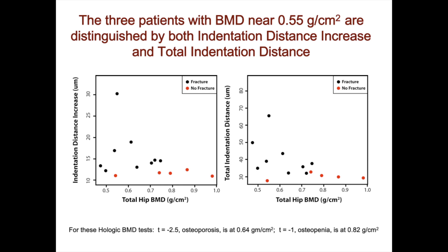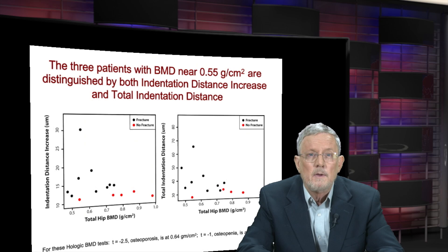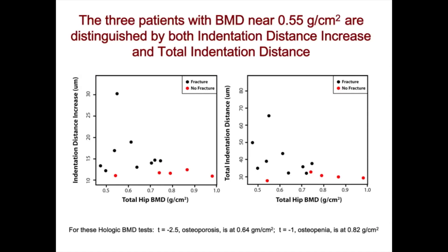One patient has a broken hip as represented by the black dot; the other patient did not break the hip as represented by the red dot. If you only had a bone mineral density measurement, you would not distinguish those two patients — there would be no way of telling which was more likely to get the hip fracture. But with the addition of measuring bone material properties, you can correctly see which patient had the weaker bone and had the hip fracture. There's a similar situation at about 0.75 where, again, the two cases indistinguishable by bone mineral density could be distinguished by measuring bone material properties with reference point indentation.